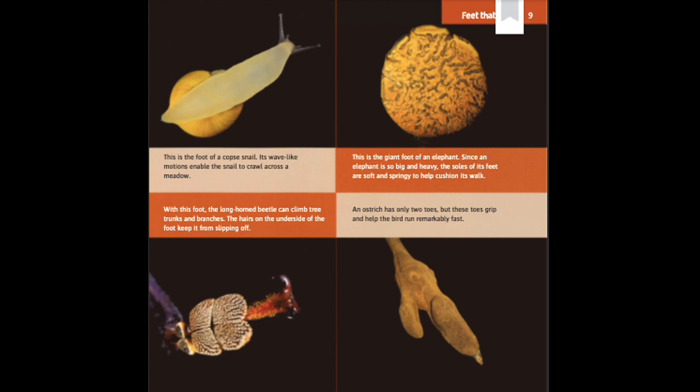Feet That Walk. This is the foot of a copsy snail. Its wave-like motions enable the snail to crawl across a meadow. This is the giant foot of an elephant. Since an elephant is so big and heavy, the soles of its feet are soft and springy to help cushion its walk.